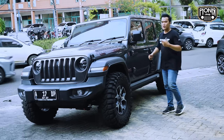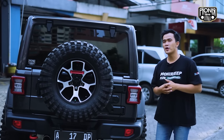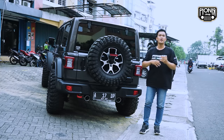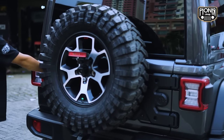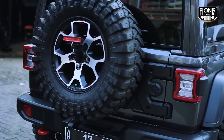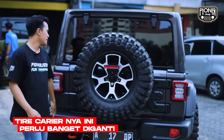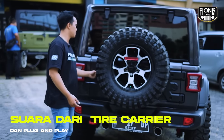Kita lihat ke bagian belakang yuk, dia juga ada pergantian di bagian tire carrier. Kenapa dia ganti tire carrier? Karena bannya udah berubah. Otomatis setiap ban yang berubah ataupun naik ukuran, bobotnya pasti bertambah. Dari ban ukuran standar Jeep JL itu 255/75 ring 17, kalau sekarang dia pakai 35/12.5 ring 17, ban pacul dari Maxxis Trepador. Si tire carrier-nya ini perlu banget diganti, karena kalau nggak dia bakalan memble, bakalan turun. Kalau ini udah aman karena dia udah pakai dari Rugged Ridge. Bunyinya juga enak, plug and play juga untuk cara pemasangannya, gampang banget. Kalian juga bisa pasang sendiri di rumah.